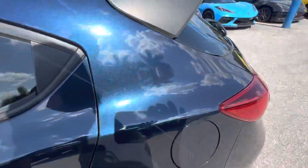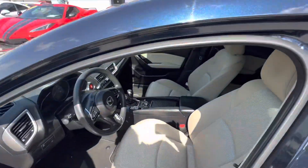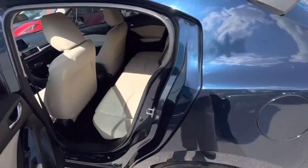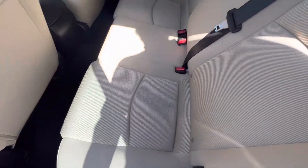Getting to the back seat here — the back seat looks great. Looks like new.